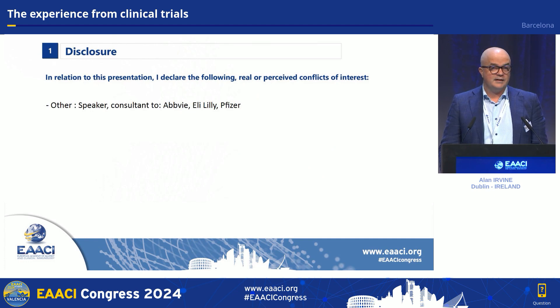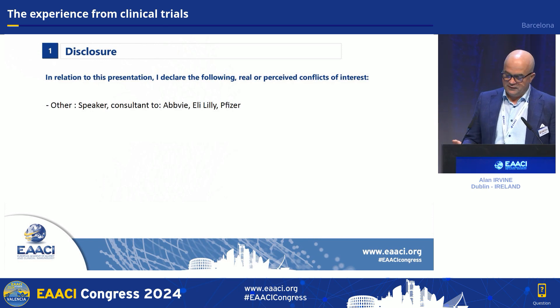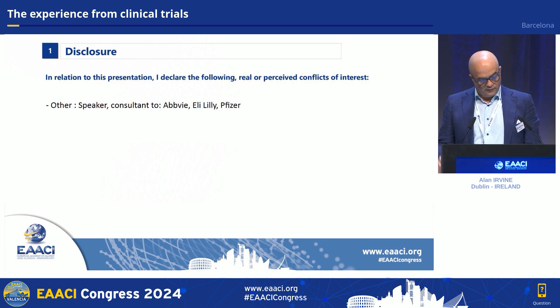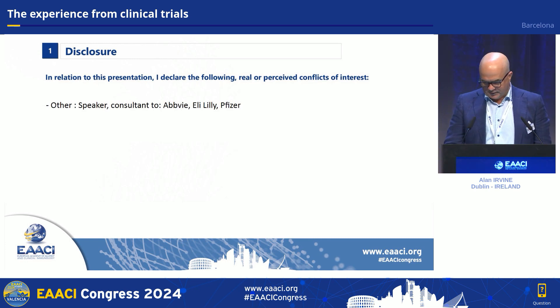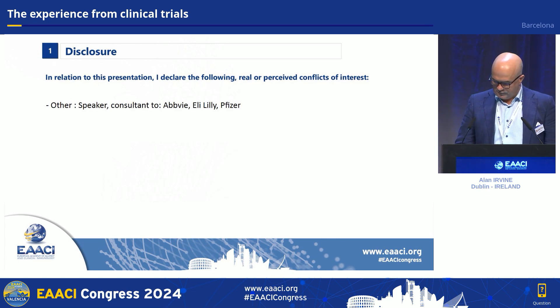The relevant conflicts here are that I've either been a speaker for, designed clinical trials, conducted clinical trials, or written papers with AbbVie, Eli Lilly, and Pfizer, who make all of the relevant JAKs. So pretty much every aspect of that I've been involved in over the last six or eight years — those are relevant conflicts.